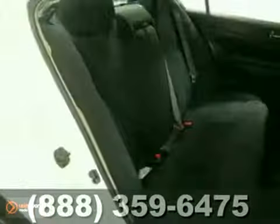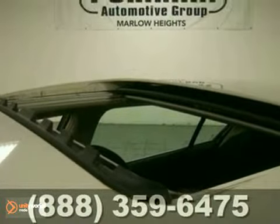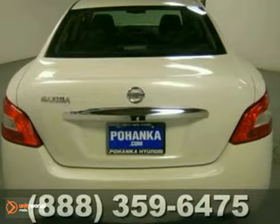You'll also get remote keyless entry, four-wheel analog brakes, and automatic headlights. The power windows, locks and mirrors, and multifunction steering wheel only make it more attractive.